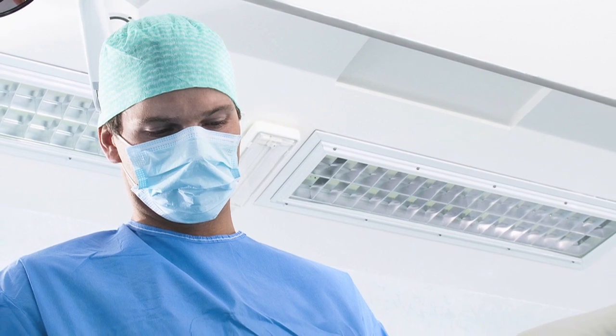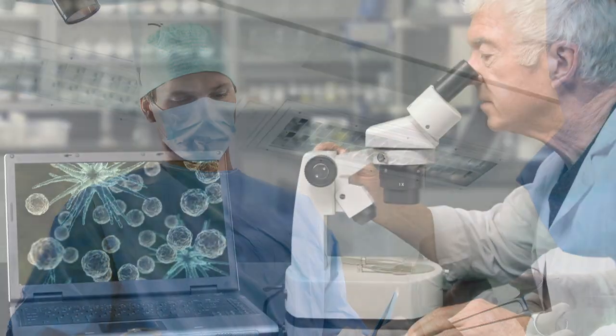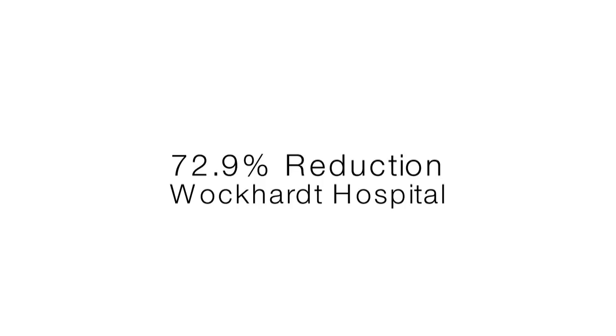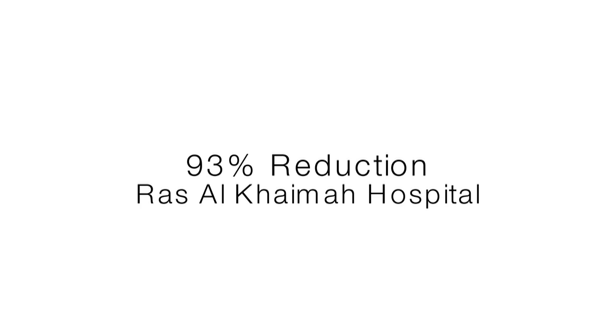It's so powerful, it even radically improves the air quality within HEPA and laminar flow environments, helping to reduce hospital-acquired infections. Fact: airborne bacteria was reduced by 72.9% in Wokart Hospital. Fact: airborne bacteria was reduced by 85% in Bombay Hospital. Fact: airborne bacteria was reduced by 93% in Rosalkema Hospital.